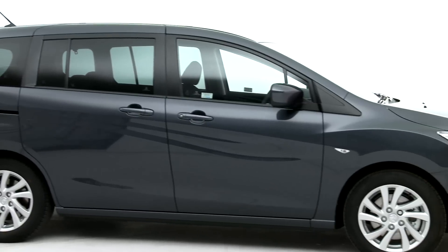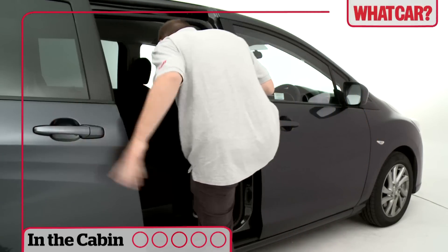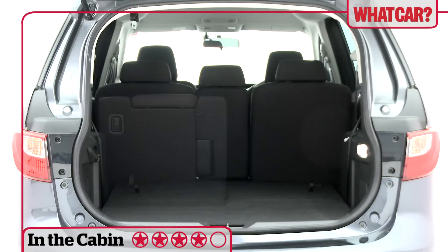MPVs are all about practicality and, in some areas, the Mazda 5 scores highly. Sliding side doors make access to the rear seats easy and there's plenty of space up front. The two rear-most seats fold away simply to leave a large boot space too.